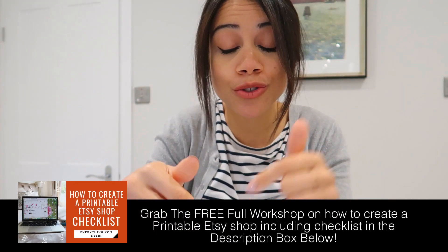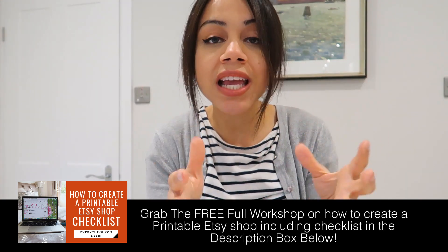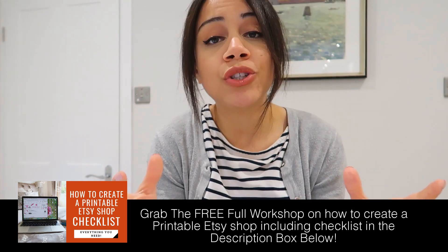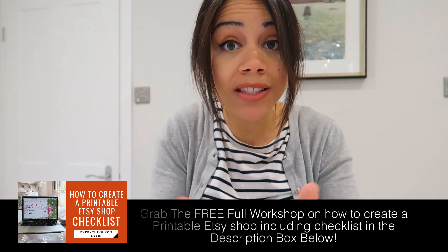I have a full free one-hour workshop that I've been promoting in the description box of each video I'm creating around this topic. In that workshop, I literally go through everything you need step by step in a checklist format to set up your own printables Etsy shop and actually start making sales. So this video is a shorter breakdown of a few of those things — grab the free workshop in the description below.